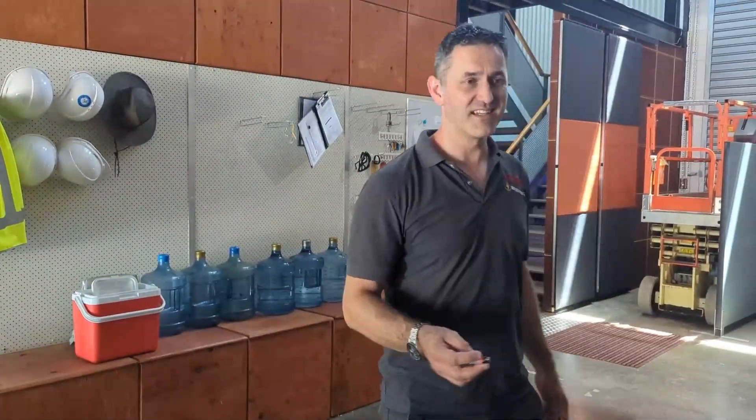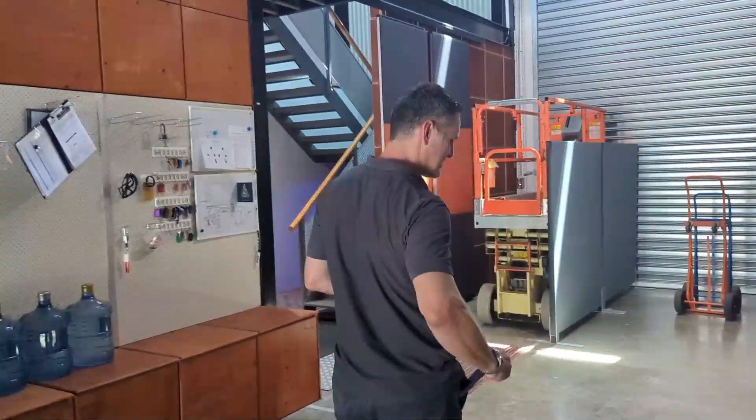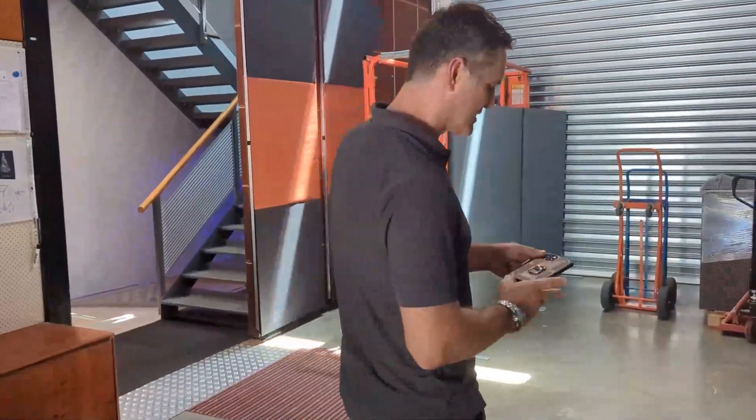We've got something pretty cool to show you guys today. So we've got a bit of a history on batteries. Everyone knows AA batteries — you have these around the house, you put them in your kids' toys, remote controls. About five watt hours, one of those.